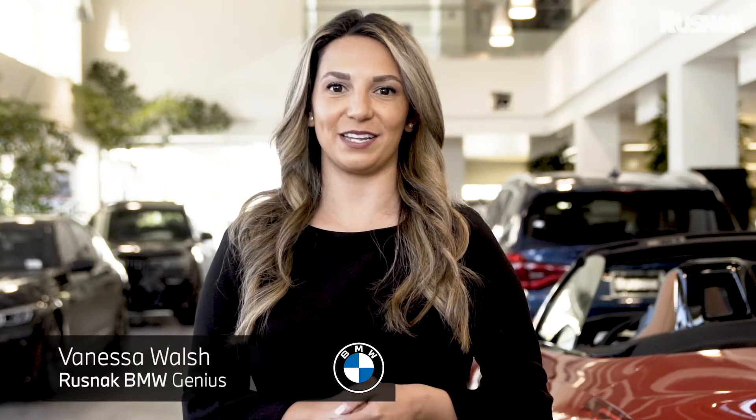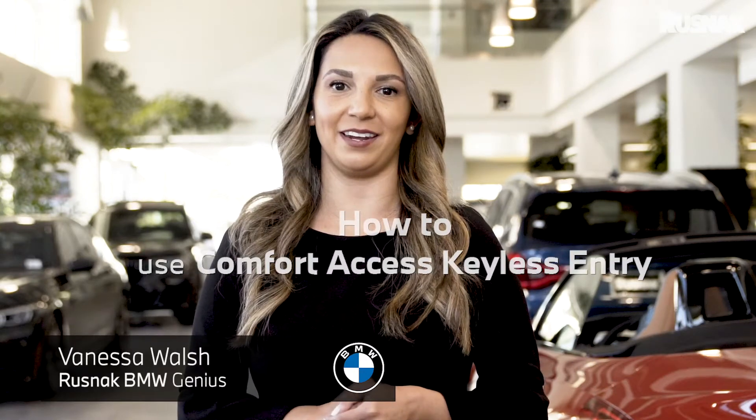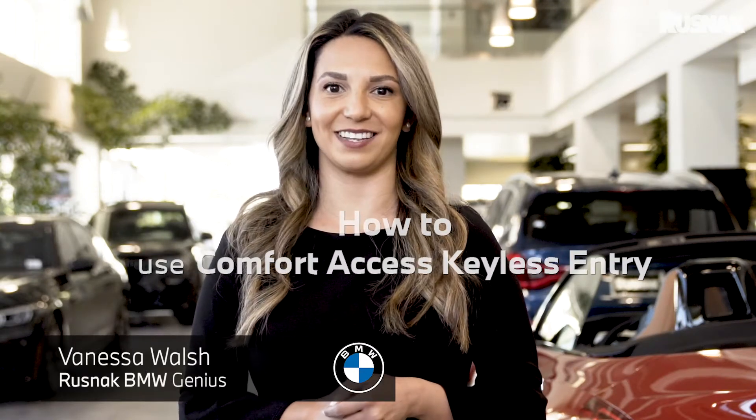Hi, my name is Vanessa. I'm a product specialist here at Rusnak BMW and today I'm going to show you how to open and close your tailgate hands-free with comfort access.